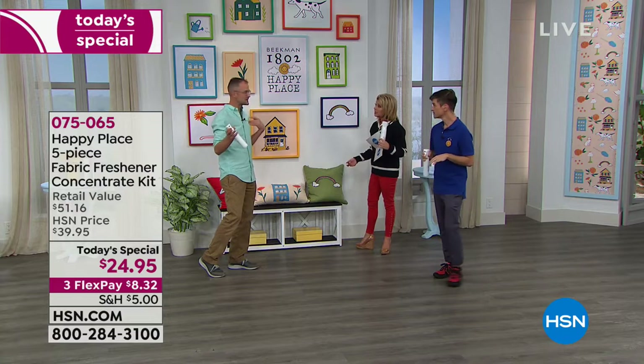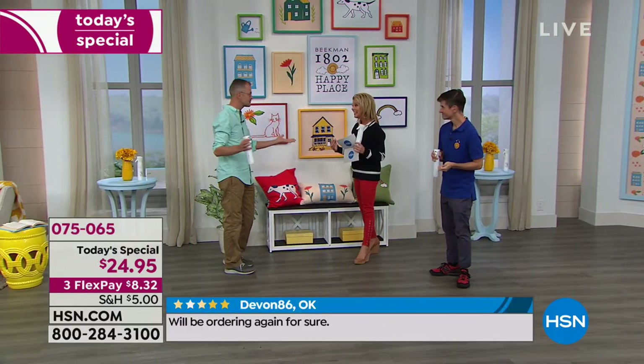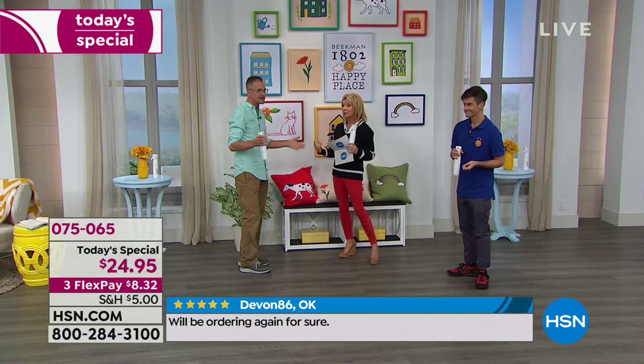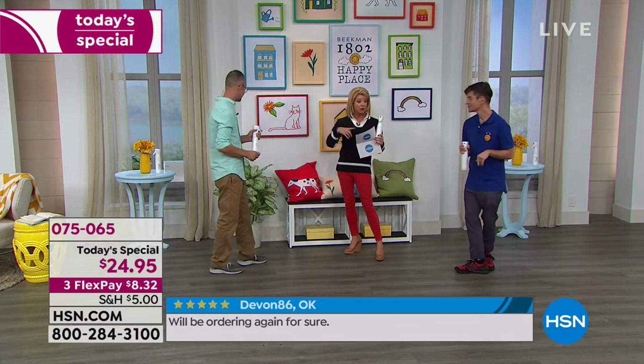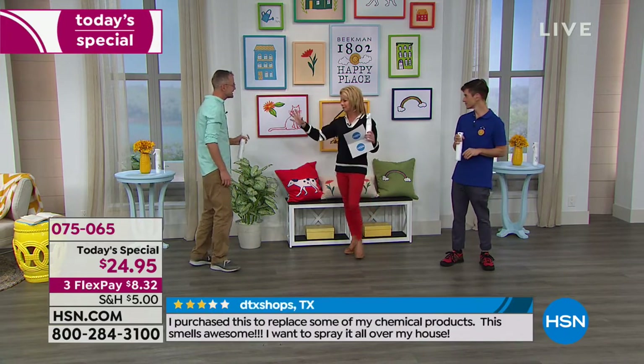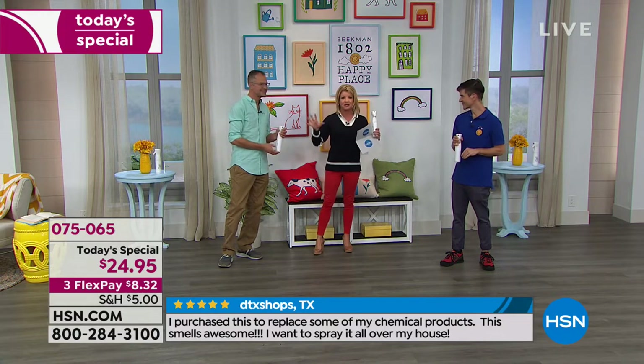We love reading the reviews on this — we were so proud when we developed it. We sold out so quickly in September, and not even at this special pricing we're offering today. It's basically a buy-one-get-one, and this is our today's special — that speaks for itself.